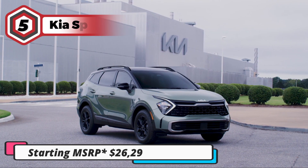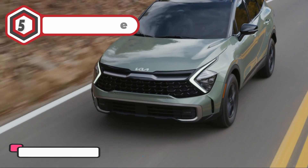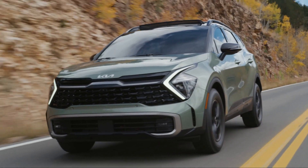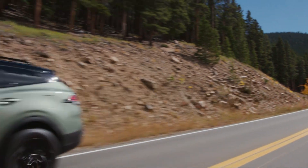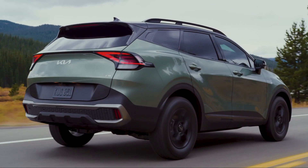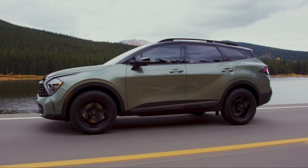Starting off at number 5 on our list is the 2023 Kia Sportage. The Sportage enters a new generation for the 2023 model year, offering a completely redesigned exterior and interior, as well as hybrid and plug-in hybrid powertrain options. The new Sportage is also dimensionally bigger than its previous model, which means you will have more interior and cargo space.